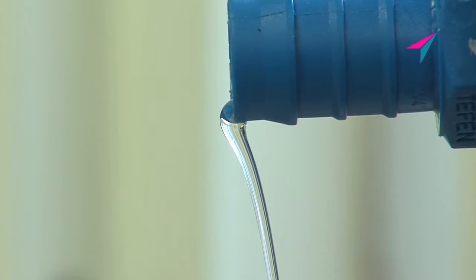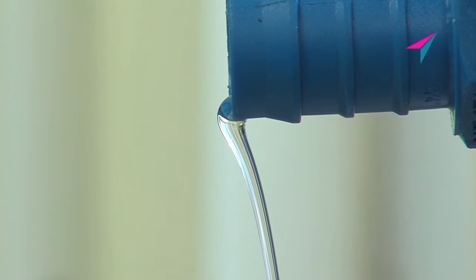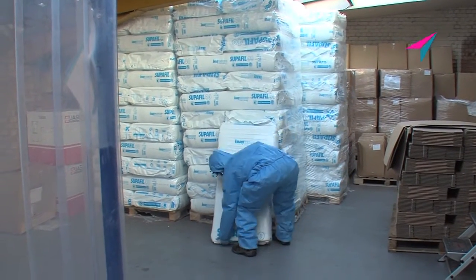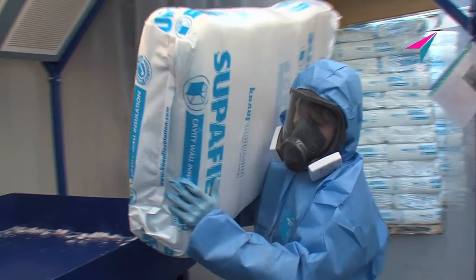The second phase filtration polishes and adsorbs hydrocarbons down to five parts per million using our patented Selexa blended filtration media, which is manufactured from recycled glass bottles.